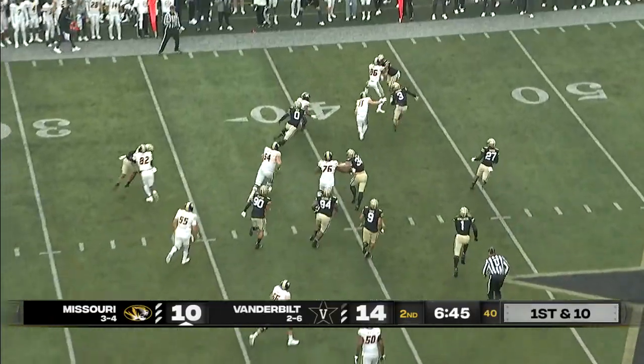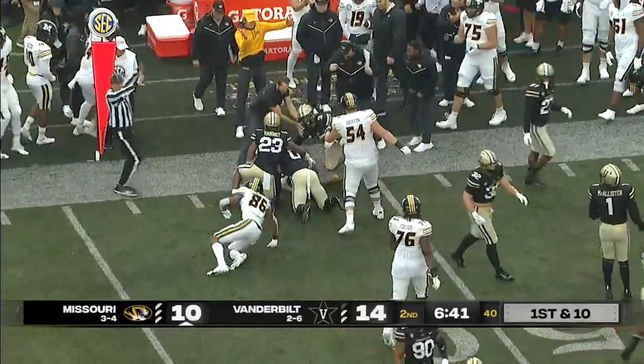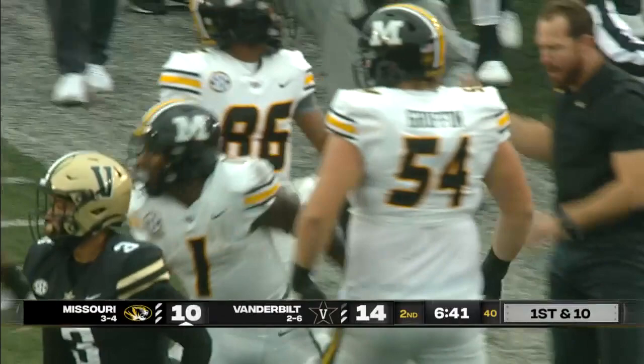Beatty left side. There's a big hole for Tyler. He turns it to the 45, out to the 48-yard line. That's a run of 12.